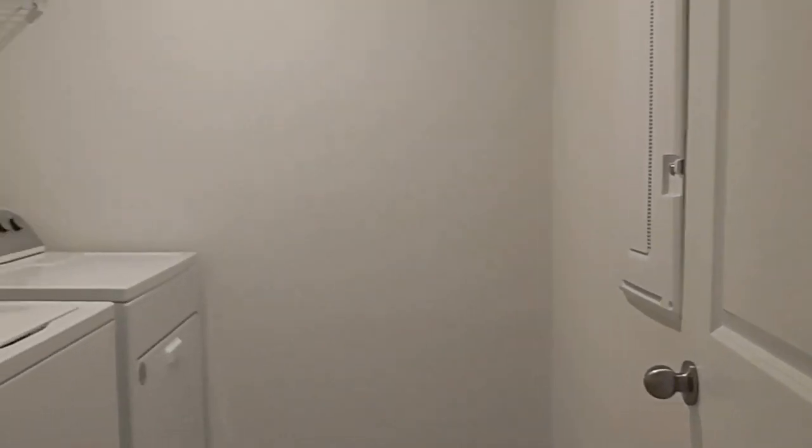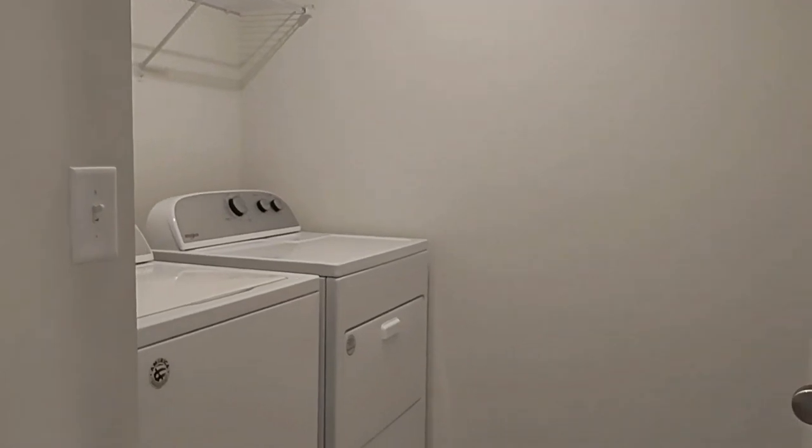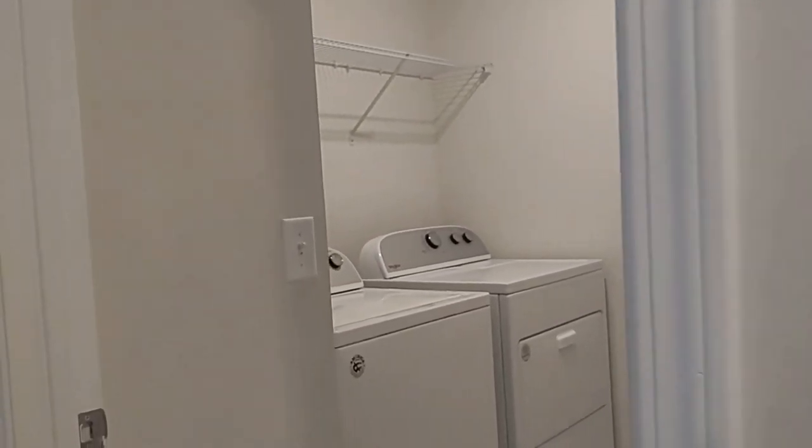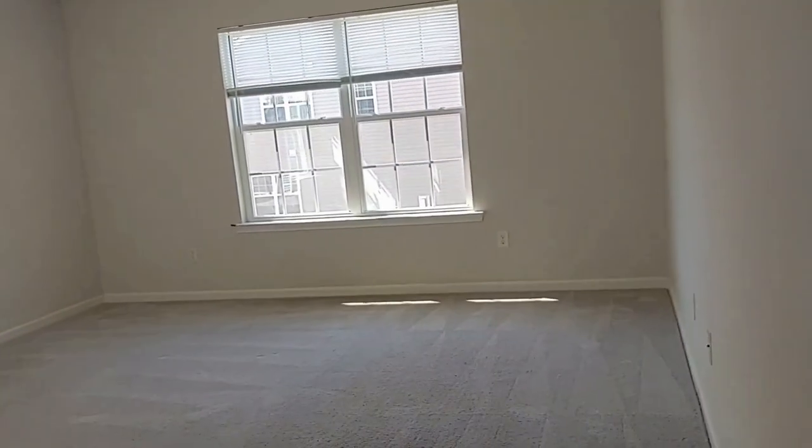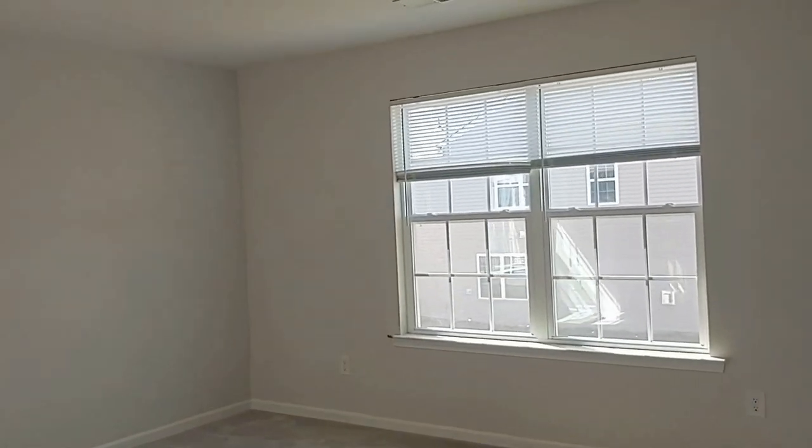Here is the laundry area. Washer and dryer is included. On the second story, you don't have to haul those loads up and down the stairs. This is the primary bedroom with its private bath.